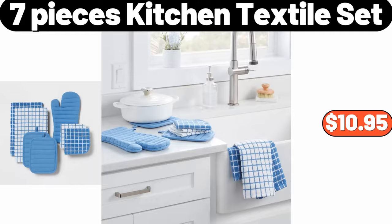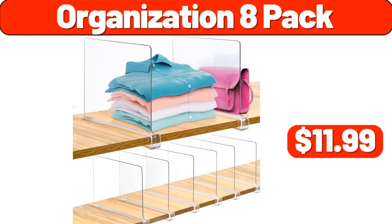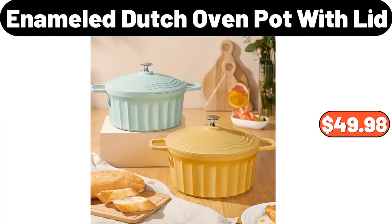Flower Branch Printed Shower Curtain, $14.28. Organization 8-Pack, $11.99. Portable Coffee Mug Warmer, $19.99. Spray Mops, $17.99. Enameled Cast Iron Covered Dutch Oven, $49.98.